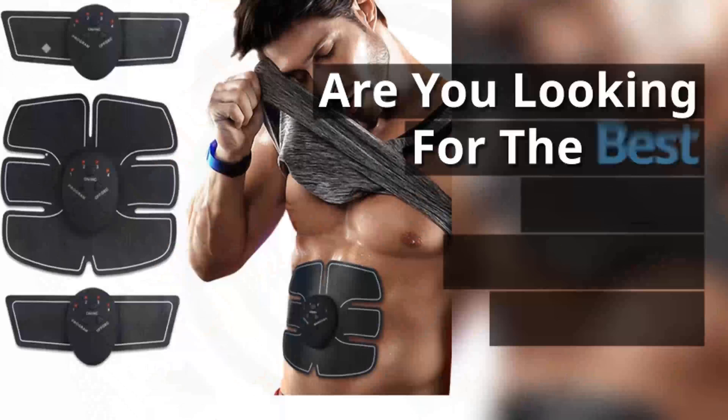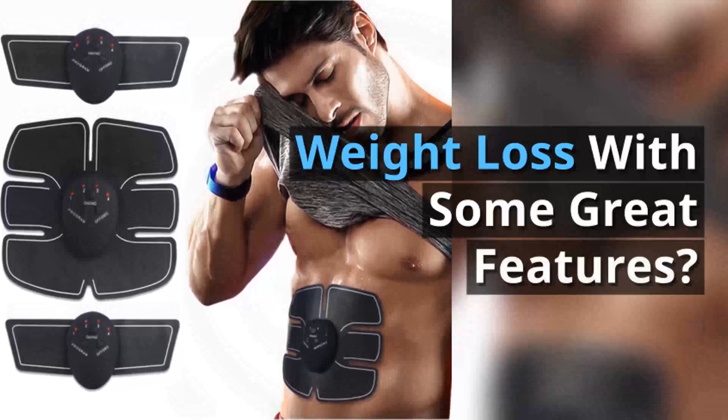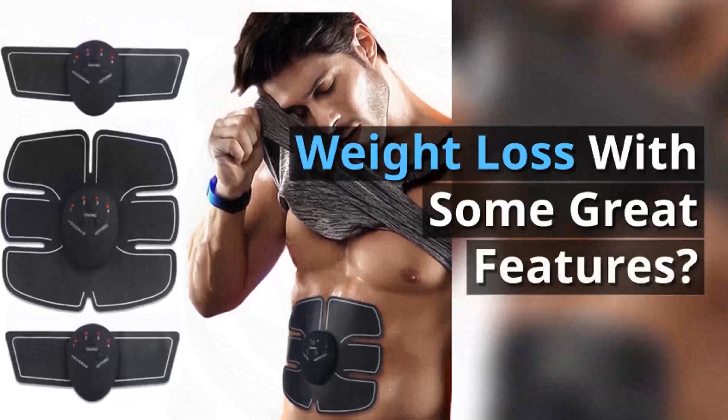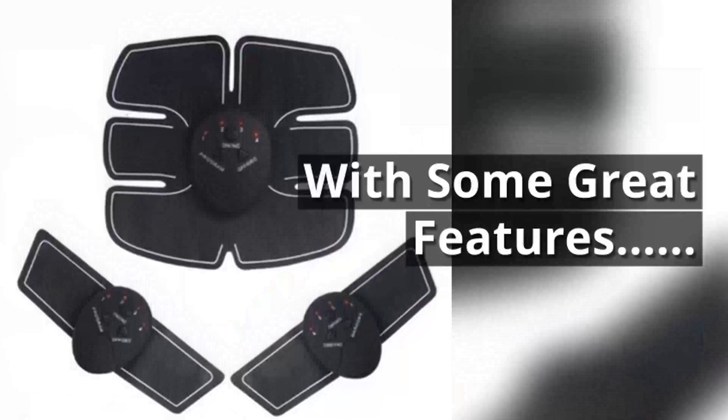Hey! Are you looking for the best electric stimulator massage weight loss with some great features? I found the best electric stimulator massage weight loss with some great features.